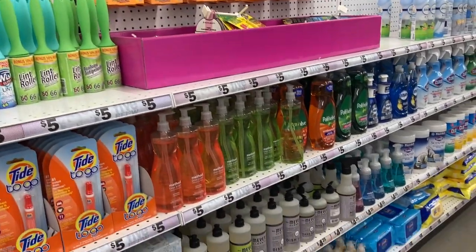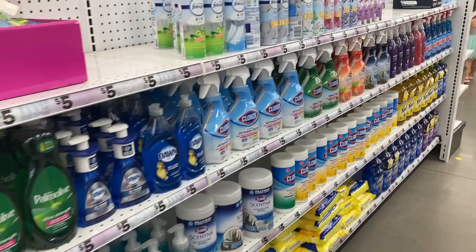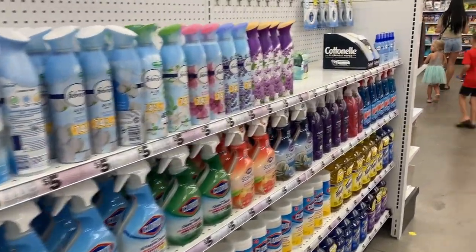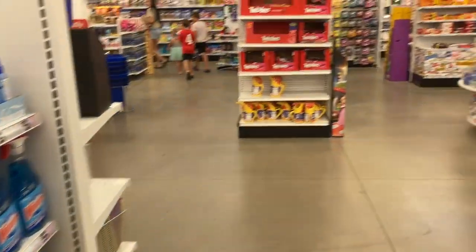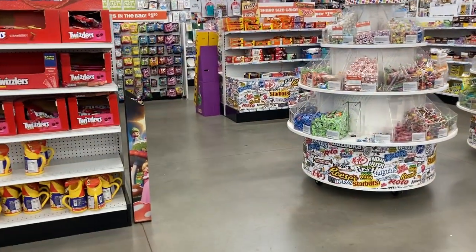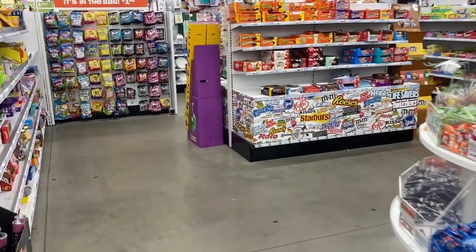And then it does go into some of the different cleaning supplies that they have here. If you need to quickly grab something while you're already here, that's perfect. Alright you guys, I think I'm going to go ahead and wrap up this video here at Five Below. I hope you guys enjoyed this walkthrough. Don't forget to hit that like button, subscribe to the channel, and I will talk to you guys in the next one. Bye-bye.